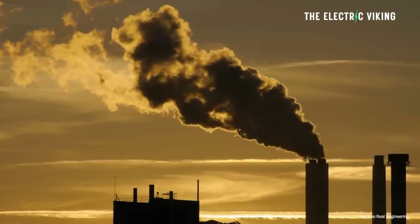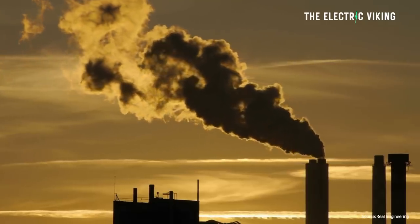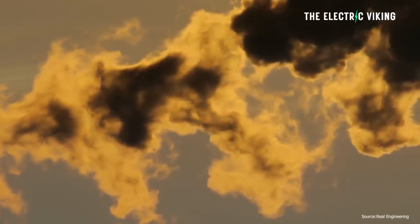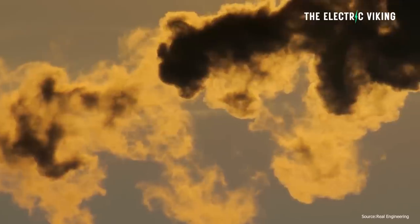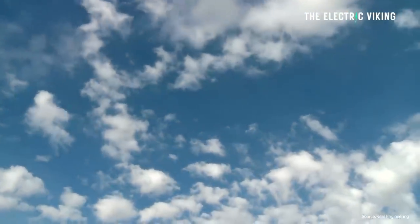Lately, hydrogen power has been gaining momentum, but critics say it's neither efficient nor really all that green. When you burn hydrogen, you generate energy in the form of heat, and the only byproduct is water, making it a clean source of energy. However, it does require energy to make the hydrogen in the first place.